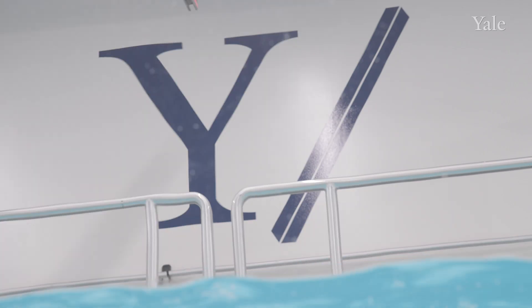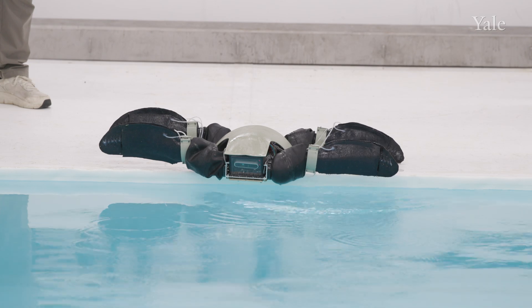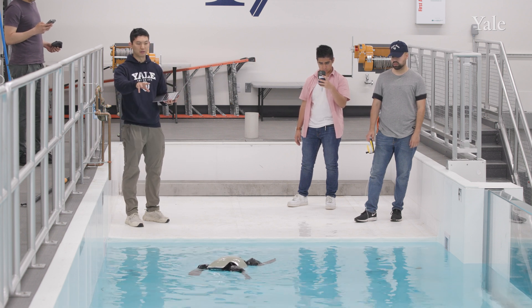We are here on Yale's West Campus and this is the transition tank. This is a really one-of-a-kind facility. As a lab we focus on robots that can change in their shape and behavior to different tasks and environments. What we're really interested in is the transition between a land terrestrial environment and an ocean aquatic water environment.